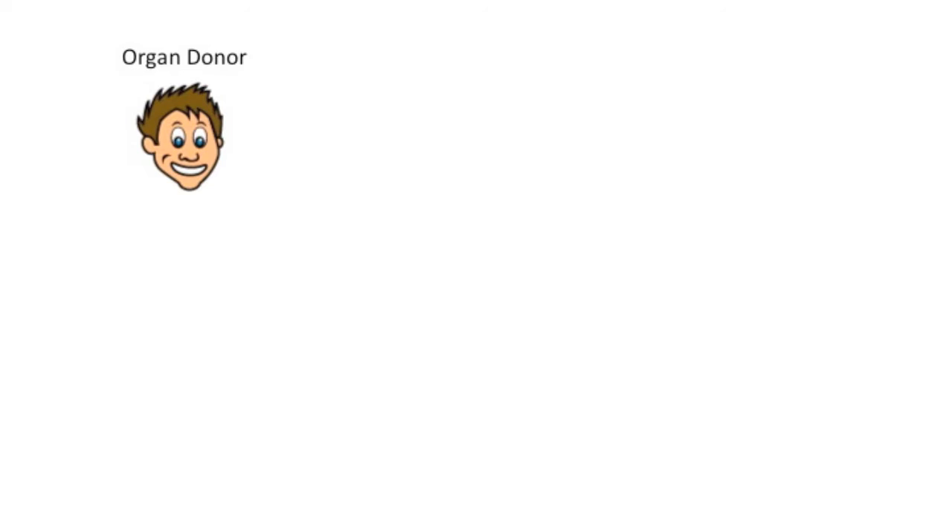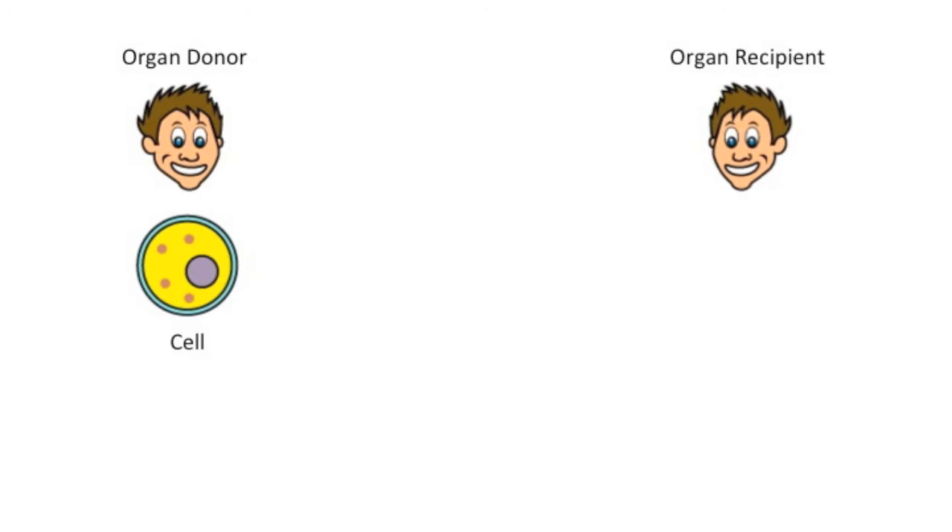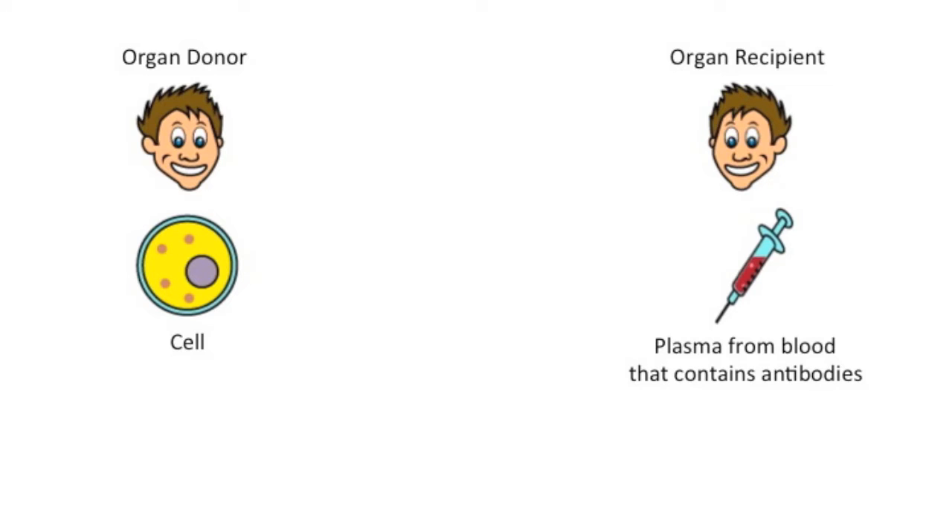So this is a quick explanation of the CDC test that Ben has just explained. We have our organ donor and we take a cell from that organ donor — these are the people who are going to give their organs to someone. Then we get the organ recipient and take a blood sample from them. We take the plasma by spinning it in a centrifuge to separate the blood into its components. In that plasma there are antibodies, and these antibodies can react with foreign cells when they're introduced to the body.